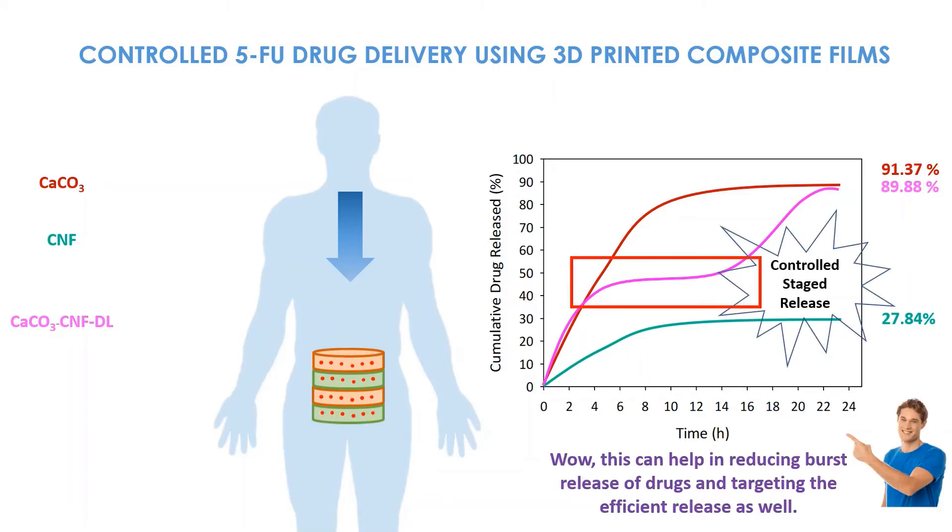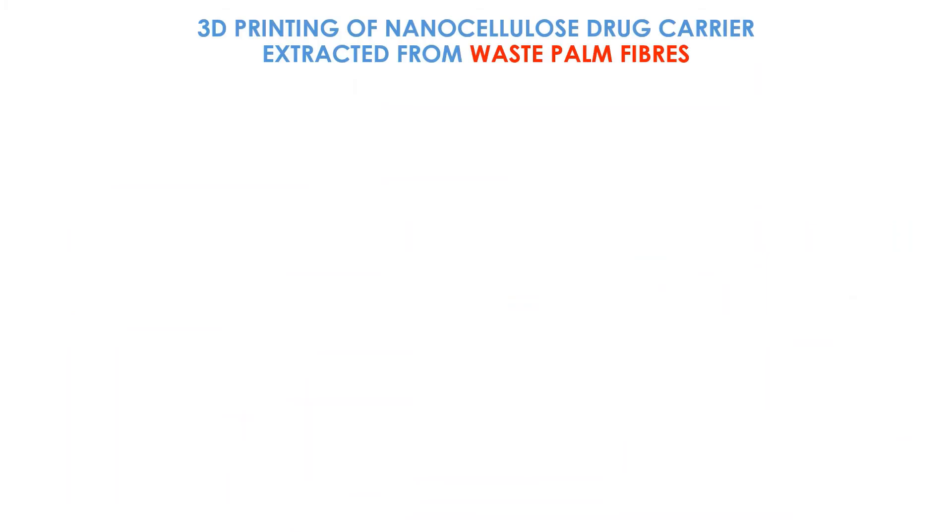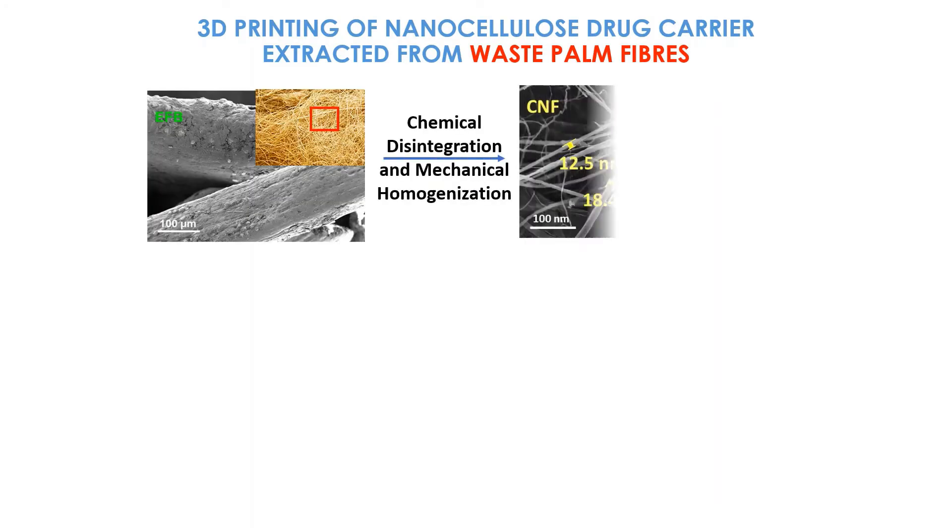Wow, this can help in reducing burst release of drugs and targeting efficient release as well. This involves 3D printing of NanoCellulose — a drug carrier extracted from waste Palm Fibers. That's a wonderful idea.